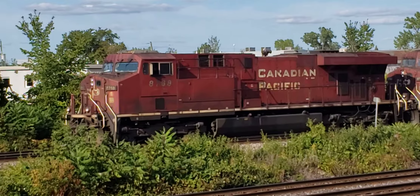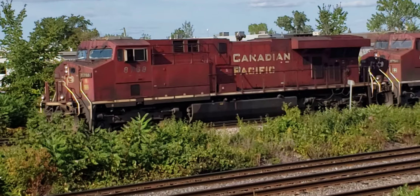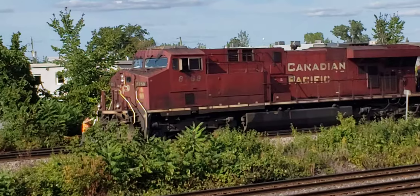This is Cool Trains of Montreal and I've got a five unit CP train waiting to leave here at the Dorval ramps.